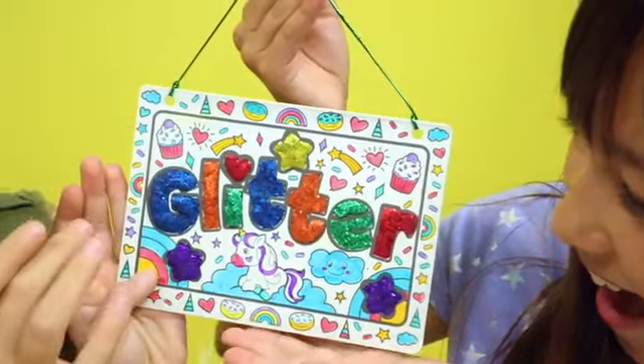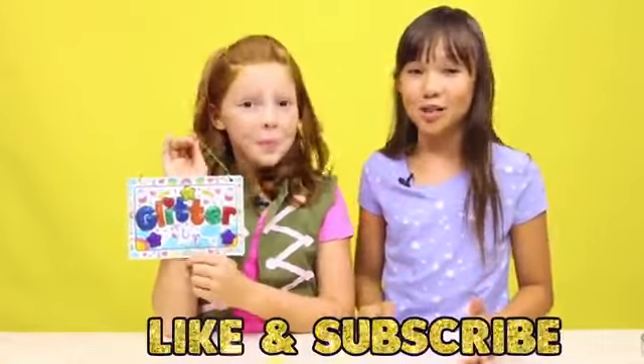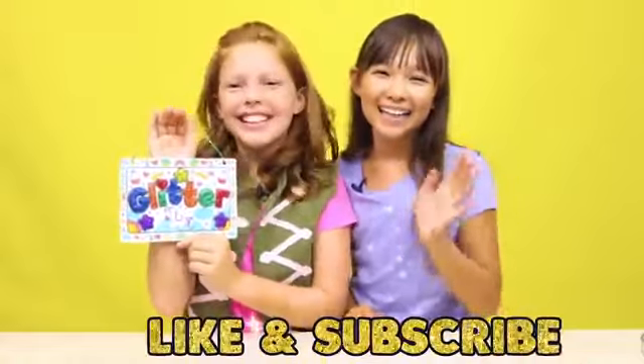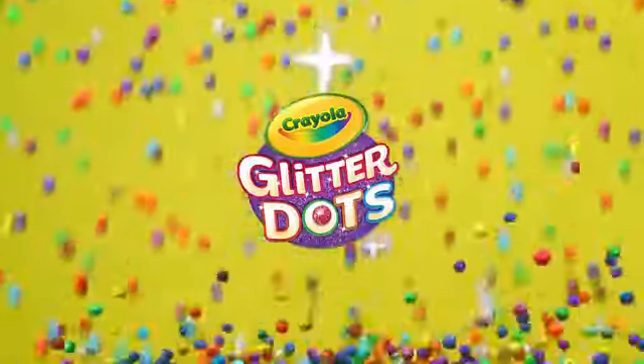My favorite color is purple, but that yellow star is brilliant. I know, right? Thanks so much for watching. Make sure to like and subscribe and turn on that post notification. We'll see you next time. Bye! Crayola Glitter Dots can be found at the Crayola aisle at your local store.